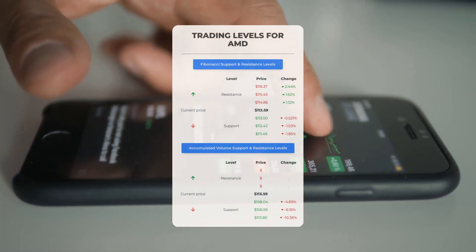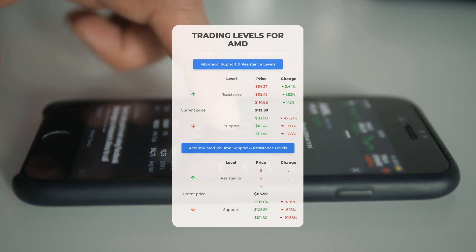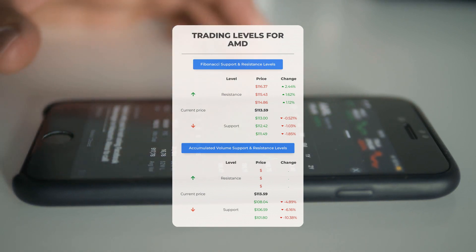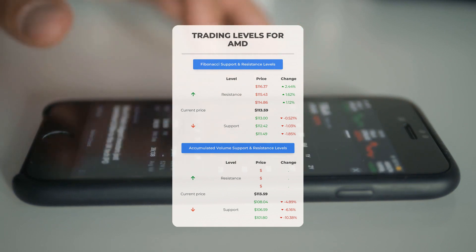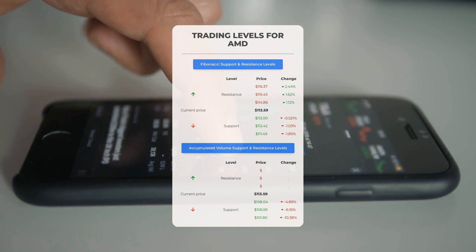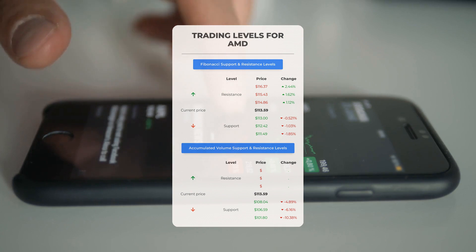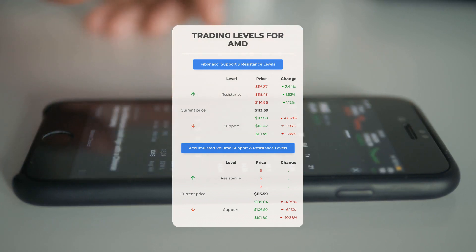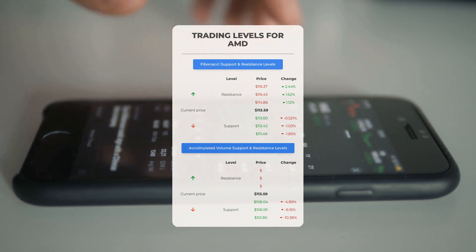Looking at potential day trading levels for Advanced Micro Devices, we find there is no significant resistance from accumulated volume above the current price. This means that under the right conditions, the stock could experience a swift upward movement. If you're considering entering a position, keep an eye on the volume to determine the optimal exit point. On the downside, AMD encounters its first support level at $108.04, which could present a favorable entry point anticipating a rebound.